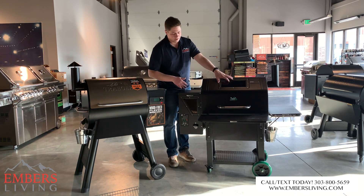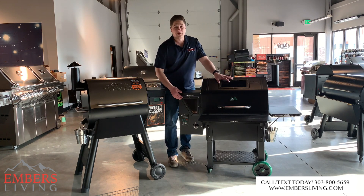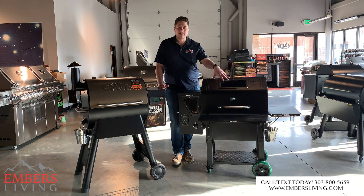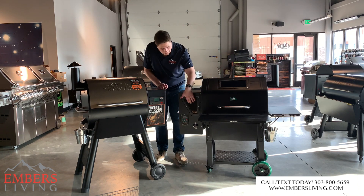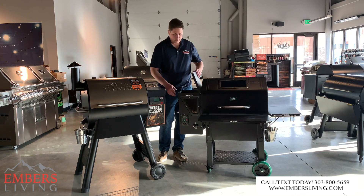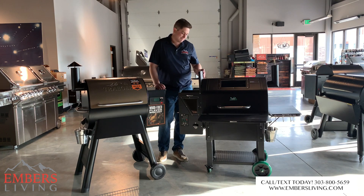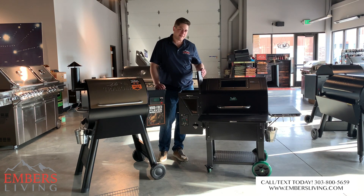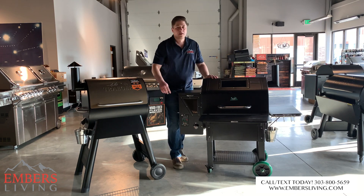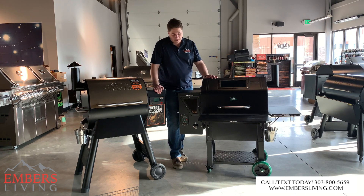We talked about the front window and the window on the hopper. They're cool features, but without interior lighting you can't really see in the window — it's too dark, so that doesn't really do much. The window in the hopper is nice, but all I have to do is look in and I know how full my pellets are. Little things like the bottle opener — am I going to buy a smoker because it's got a bottle opener? The answer is no.